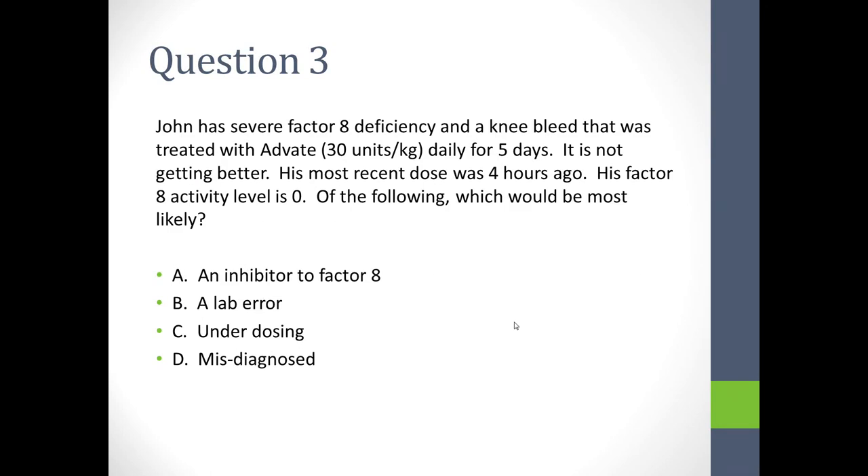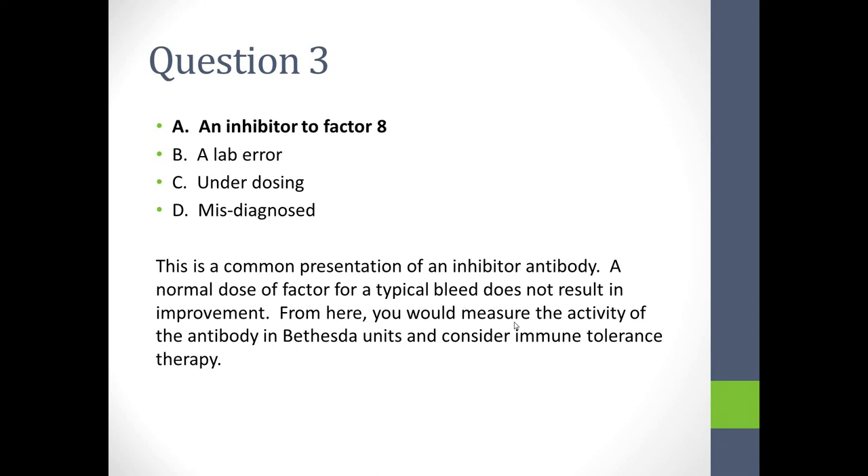Question 3: John has severe factor VIII deficiency and a knee bleed treated with Advate for five days. It's not improving. His most recent dose was four hours ago and his factor VIII level is zero. He most likely has an inhibitor — a relatively common presentation. The normal dose of factor is not resulting in improvement when it used to. From here, inhibitor activity can be measured in Bethesda units and treatment of the inhibitor considered.